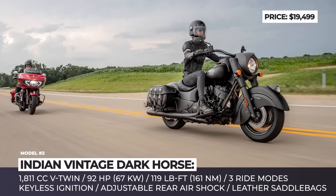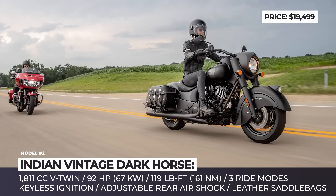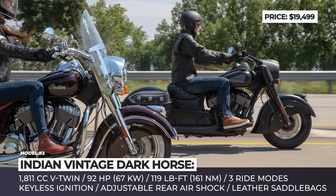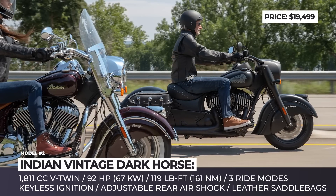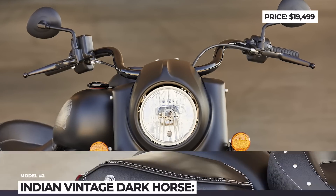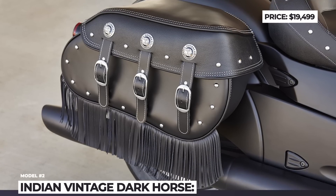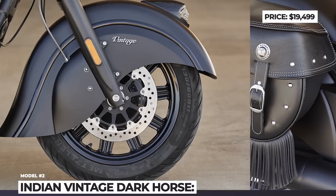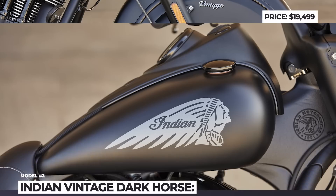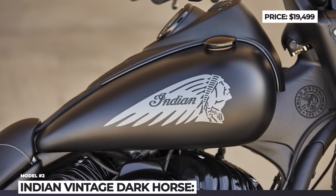The bike also comes equipped with keyless ignition, cruise control, ABS and three ride modes. The power comes from the familiar Thunderstroke 111 engine, which features rear cylinder deactivation tech for enhanced efficiency and more comfort in traffic. This V-twin delivers 92 hp and 119 lb-ft of torque sent through a six-speed transmission.